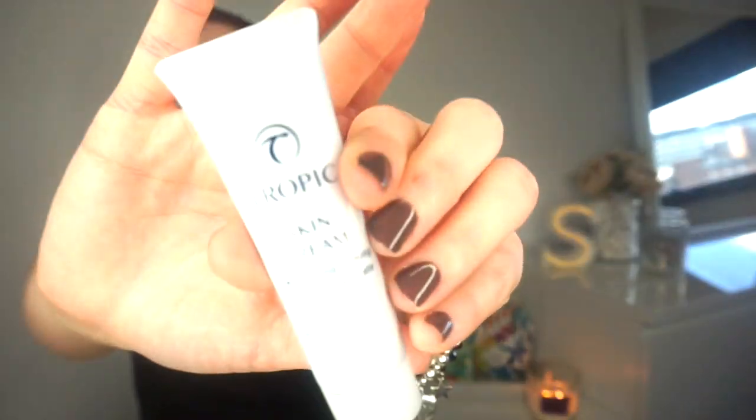We've also got these little mini serums — I love a little mini product! And we've got the Skin Dream which is a face cream. It says it's got ceramides in it, so I'm excited to try that.